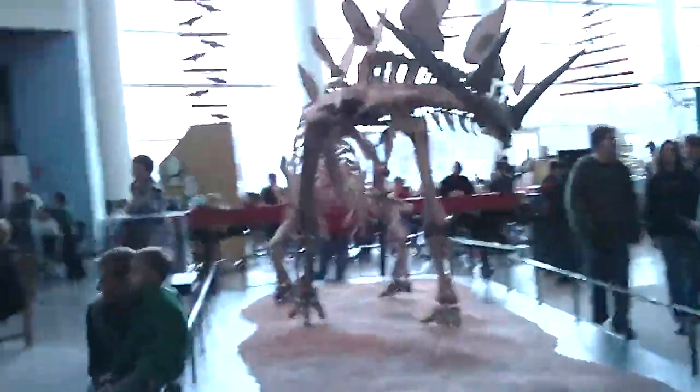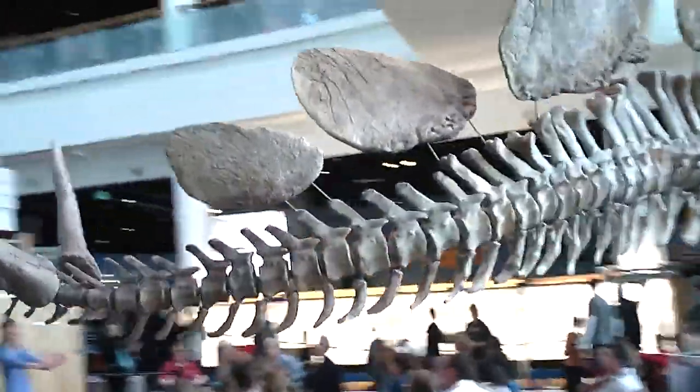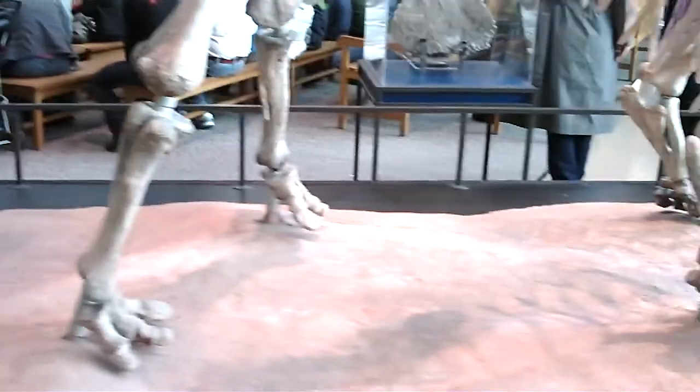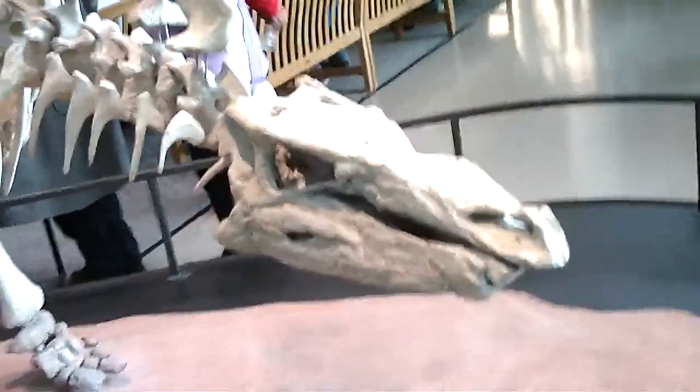Now we're off to go check out some other dinosaurs. And kapow — the stegosaurus, actually, if you look at your fingernails, your fingernails grow a nanometer every second. There they go, really, really small — you can't see how small. I'm about 1,700,000,000 nanometers tall. Look at the stegosaurus's little tiny head.